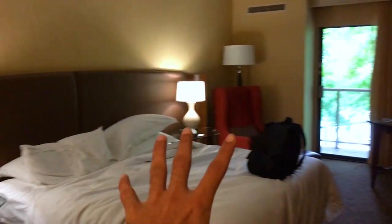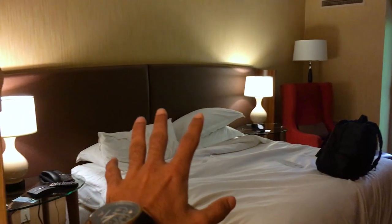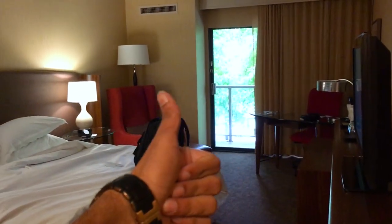It was nice to stay in this beautiful room, but I've got to go. Thank you, Sheraton. Thank you, room. I'll miss you guys.